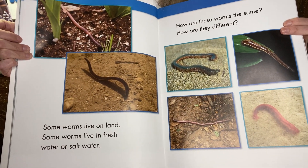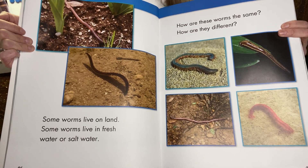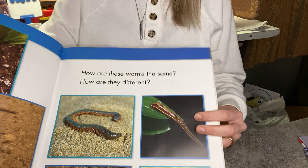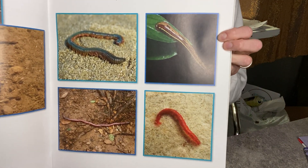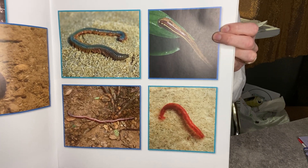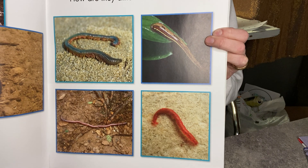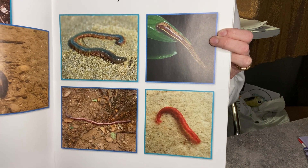Some worms live on land. Some worms live in fresh water or salt water. How are these worms the same, and how are they different? Take a second, look at those pictures — what do you notice? They all kind of have the same shape: they're long, stringy, and skinny. But they're all different colors, and maybe one's fatter than another. They live in different places.